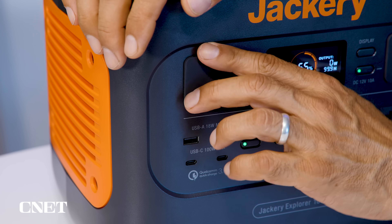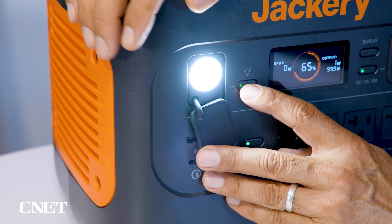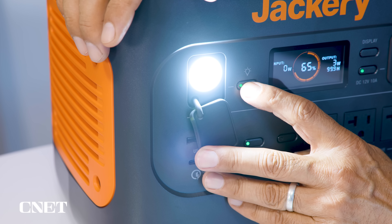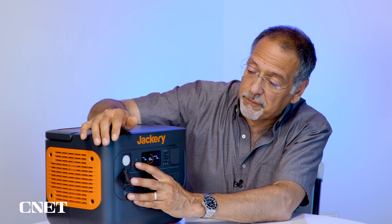Like everything made today, this unit has an LED light which can be bright, incredibly bright, or can flash to drive you absolutely nuts. That can probably run for the rest of your lifetime on a full charge.